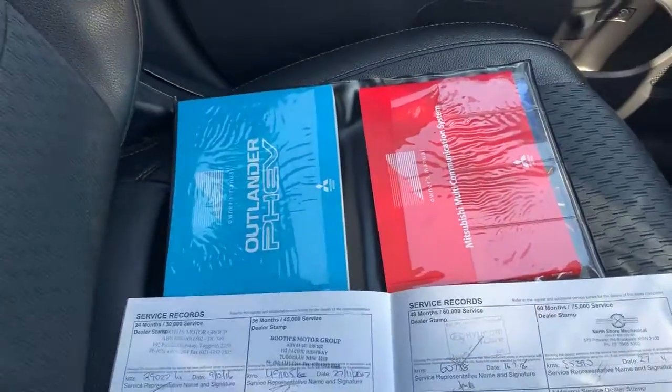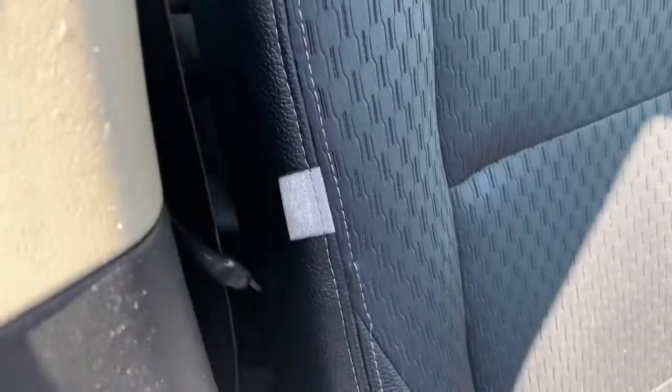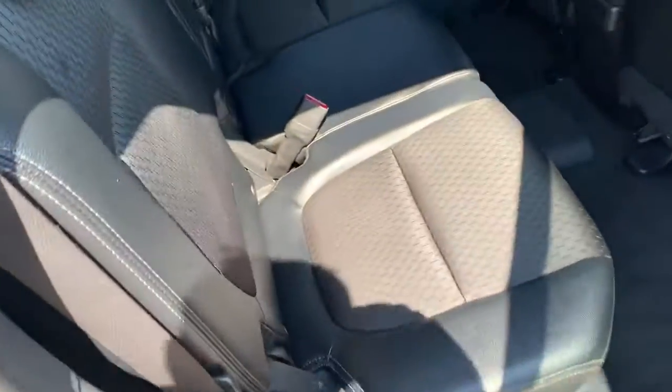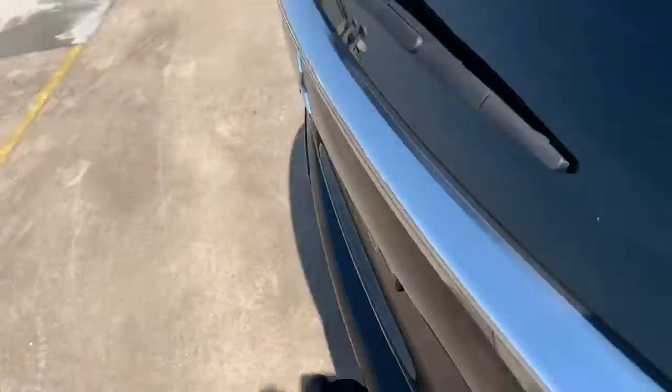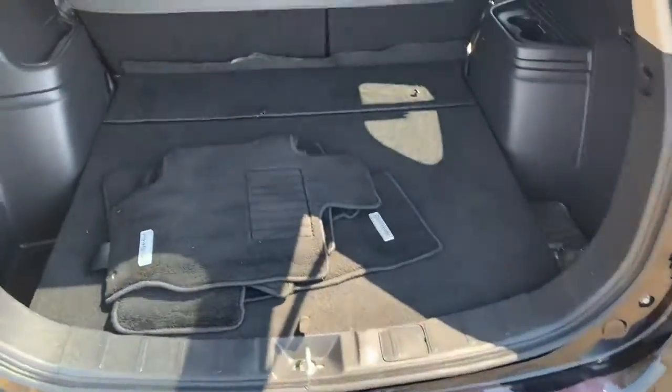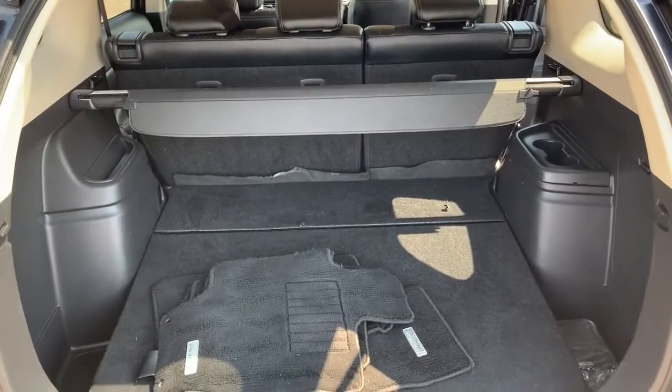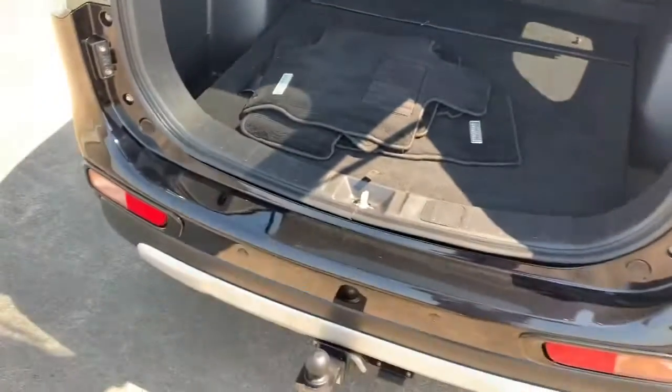Your service history and owner's books. We've got side airbags in the seats, and the back seat looks like it's never been sat in. Having a look in the boot — there are some floor mats, a nice big boot, and the cargo blind as well. All inquiries welcome, please give us a call.